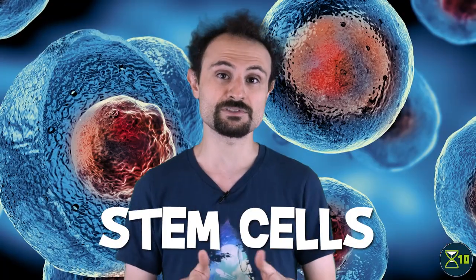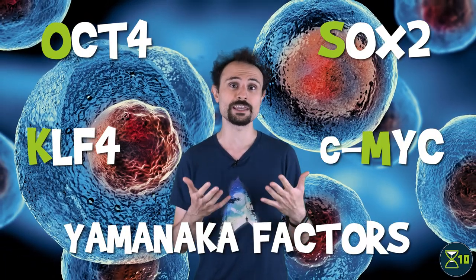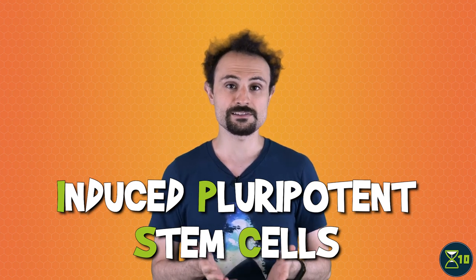In 2006, researchers in Japan figured out how to turn cells from your body — say, muscle cells — back into undifferentiated cells known as stem cells. They accomplished this by expressing four genes known as Yamanaka factors, or OSKM factors, an acronym based on the names of the four genes. The resulting cells are called induced pluripotent stem cells, or iPSCs.